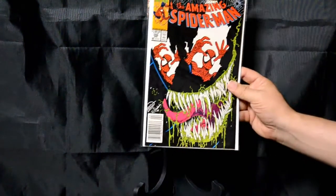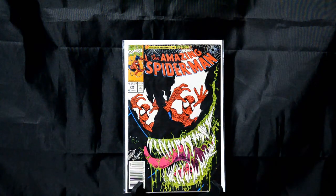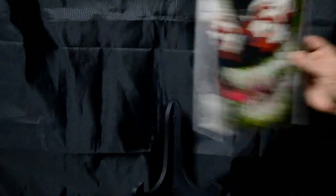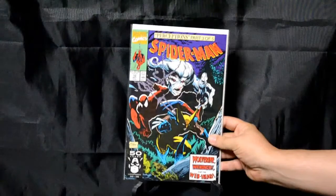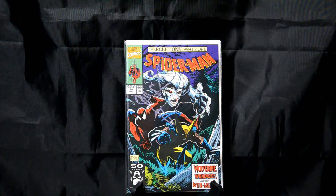Amazing Spider-Man number 346 — classic Erik Larsen cover. Venom up close: the teeth, the drool, Spider-Man in the eyes. Just a great cover there. Spider-Man number 10 from the Todd McFarlane run — what I love about this one is how he presents Wolverine coming out of the shadows. He's mostly covered in shadows, but how he's coming out, he just looks absolutely fierce. I love his depiction of Wolverine on this cover.